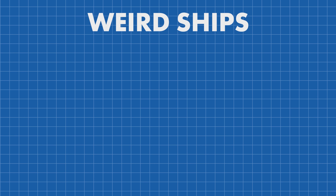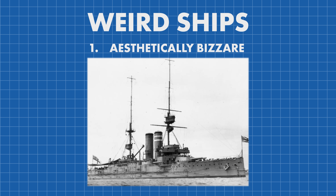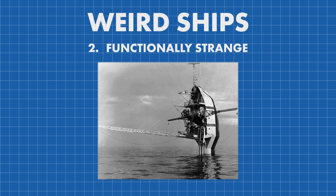In my opinion, weird ships can be broken down into three basic categories: the aesthetically bizarre, functionally strange, and the historically weird. Let me explain.